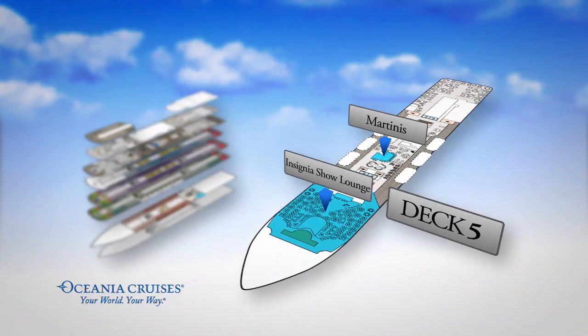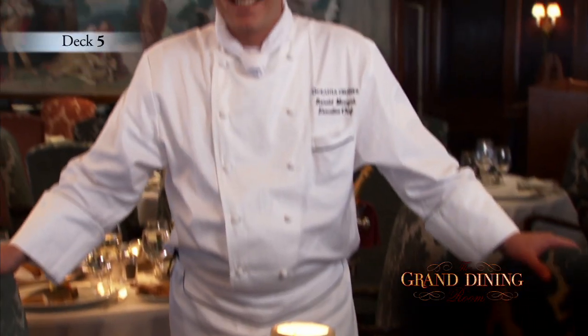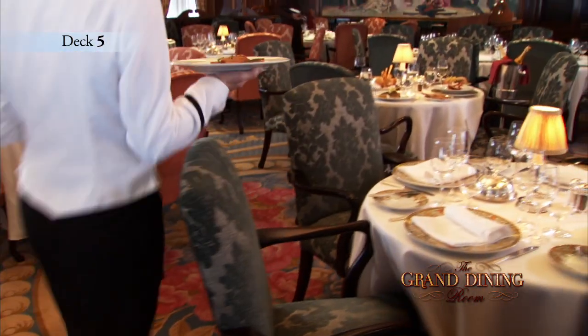Both of these venues are conveniently found close to the spectacular Grand Dining Room, where a gracious dining experience is yours daily at breakfast, lunch, and dinner.